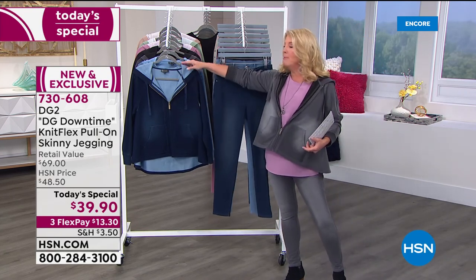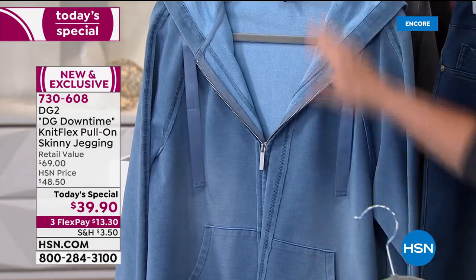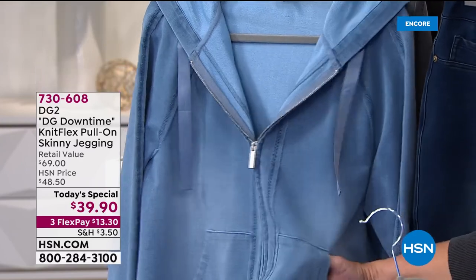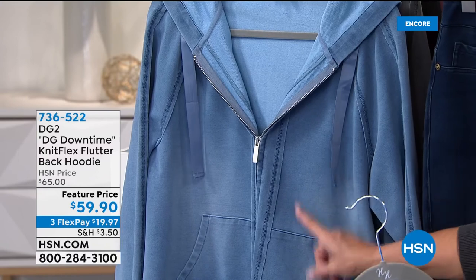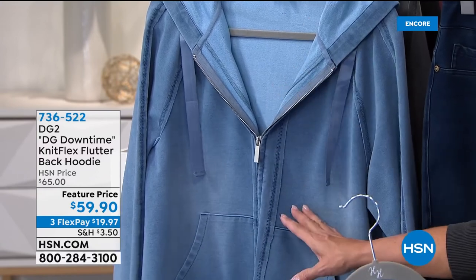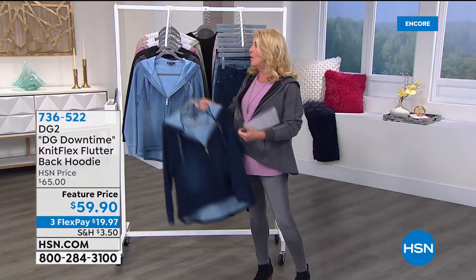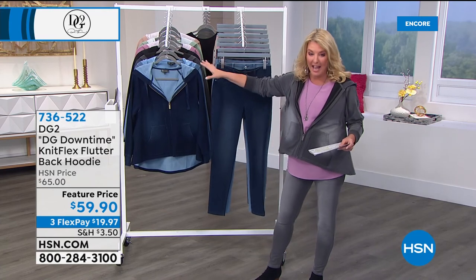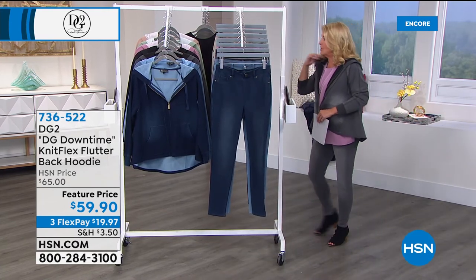If you want the chambray jacket specifically, I have only about 100 left. Sizes medium through 2X will be sold out. So if you were waiting on the chambray and the matching jacket, this is almost gone. We're about 25% of our total quantity gone for the entire day right now. I wouldn't wait too awfully much longer.